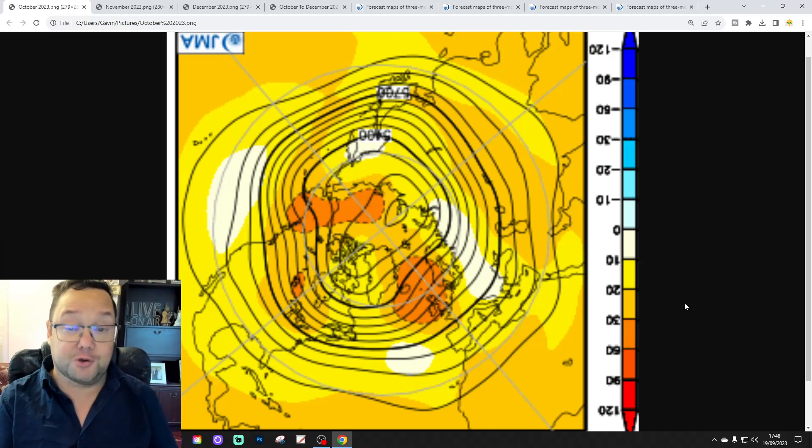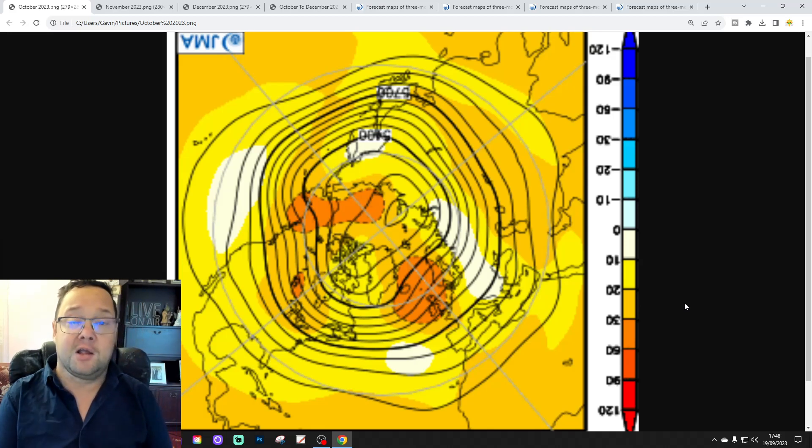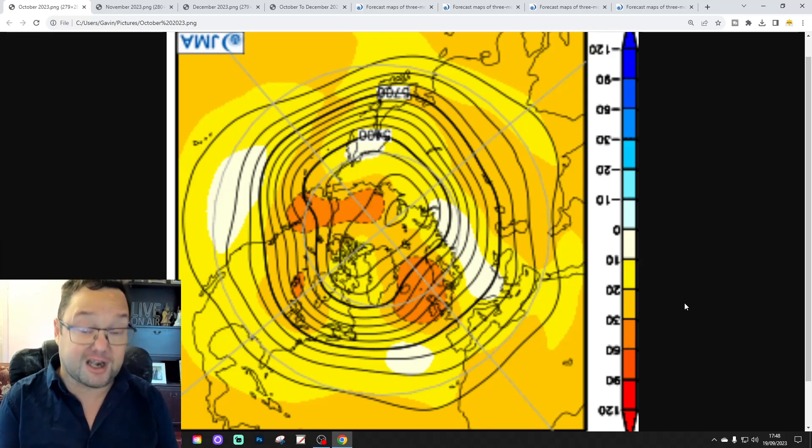We'll be looking at the 500 millibar height anomalies initially, and then we'll look at the detail within that prediction for temperature, precipitation, and wind direction as well.